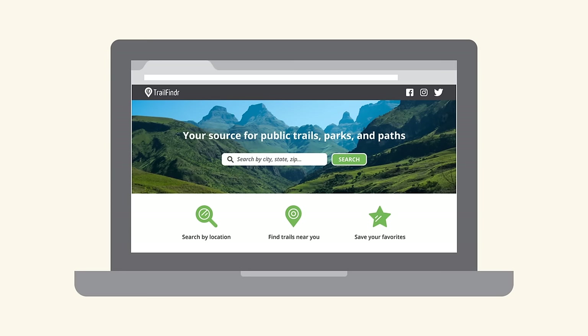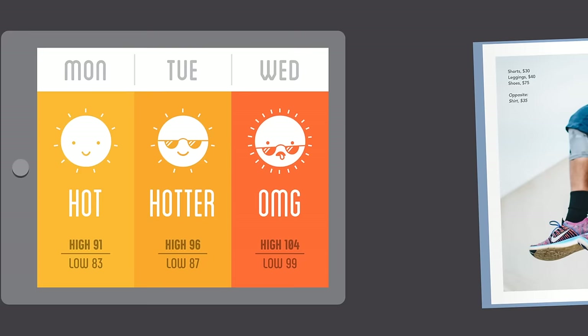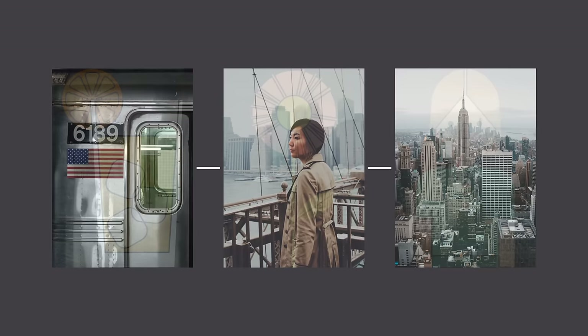Images are a huge part of building a unique identity. Every photo, graphic, icon, and button is a chance to showcase your brand and shape the way that it's perceived. In professional settings, images are usually created specifically for the brand — for instance, pictures in a catalog or graphics in an app. Beginners can get similar results by choosing images with a subtle through line, like a signature color, a shared subject, or a consistent graphic style.